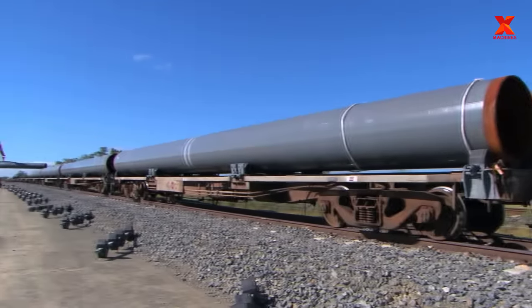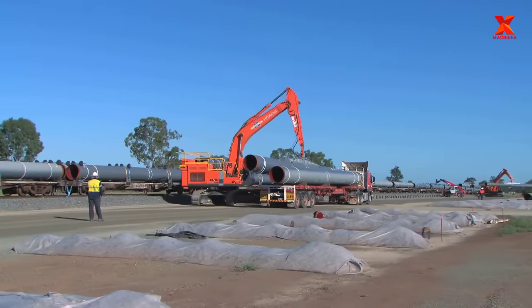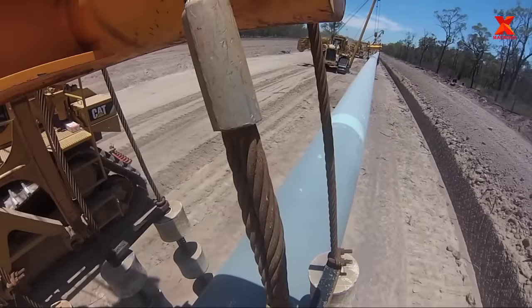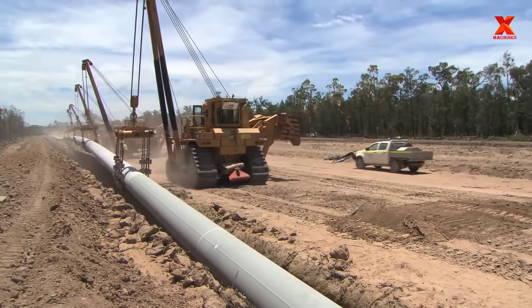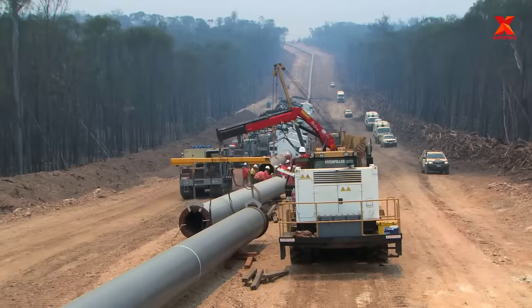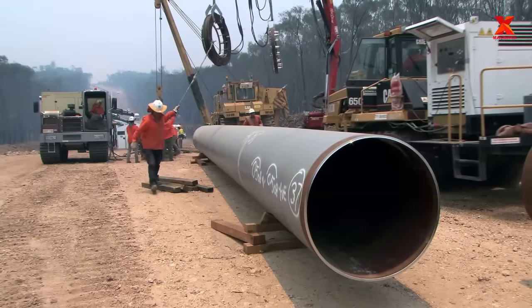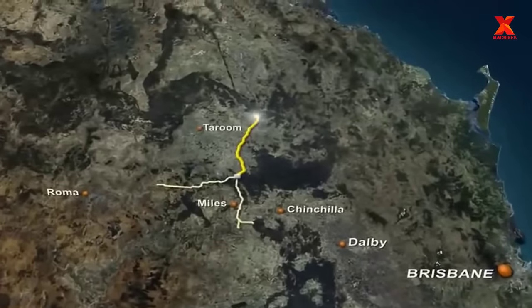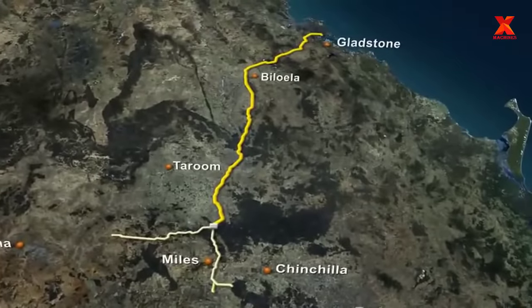There are many reasons for that, but one primary reason is the availability of oil or gas at the site and at the time of consumption. That's determined by oil and gas pipelines — pipelines that make oil and gas flow on a regular, stable basis at a low cost. However, the investment cost of oil and gas pipelines is often very large and takes a long time to deploy. In this video, X-Machines will take you to visit one of Australia's largest pipeline construction projects.